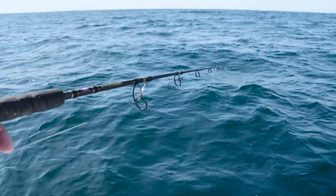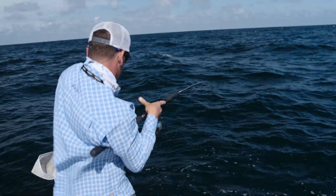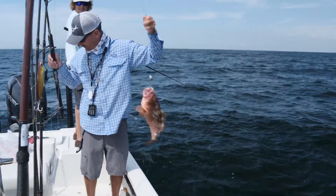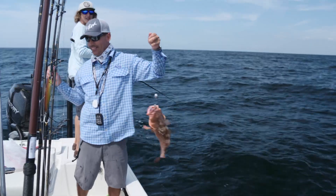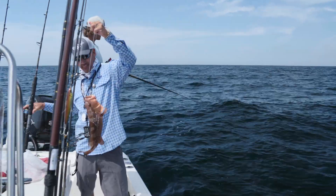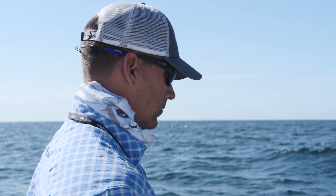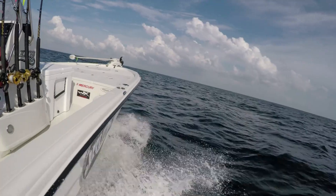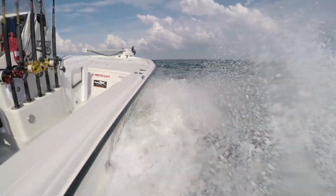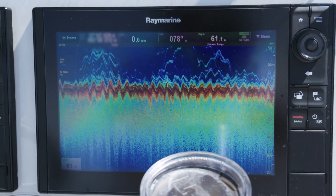We kept moving from spot to spot and Alex kept saying, when you find the keeper-sized fish, you'll find more than one. But unfortunately in that depth we spent most of the morning — it was probably two or three o'clock in the afternoon — and we decided we needed to change something up. The keeper fish just aren't here. We put our heads together and said they're not shallow; we're already 15 to 20 miles offshore. Let's make another five-mile run offshore, head to a little deeper water, and see if the bigger fish are sitting up there.